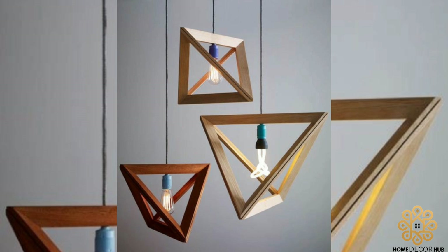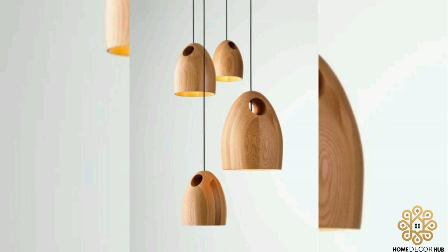We prefer pendant lighting, but keep in mind that lighting affects the whole atmosphere, ambience, and mood of the space.